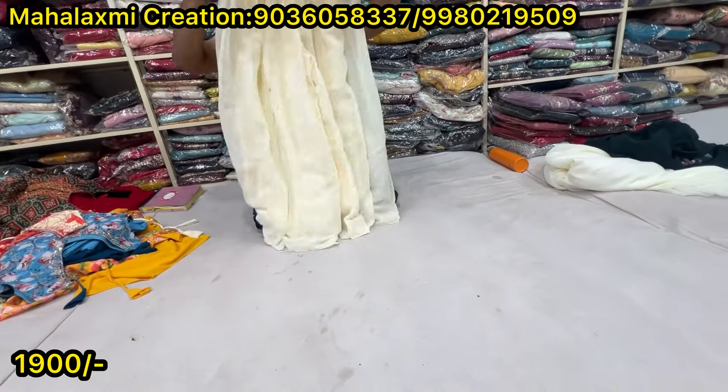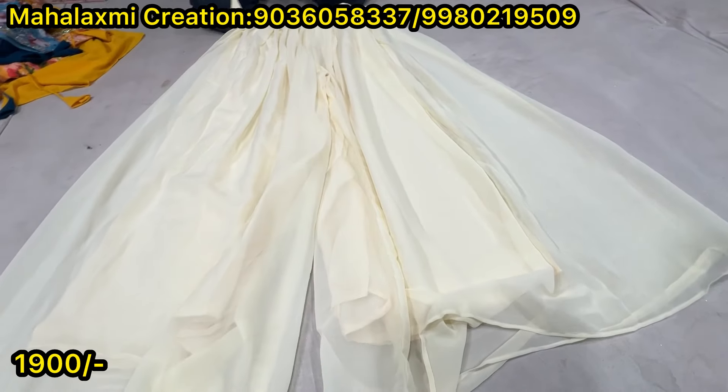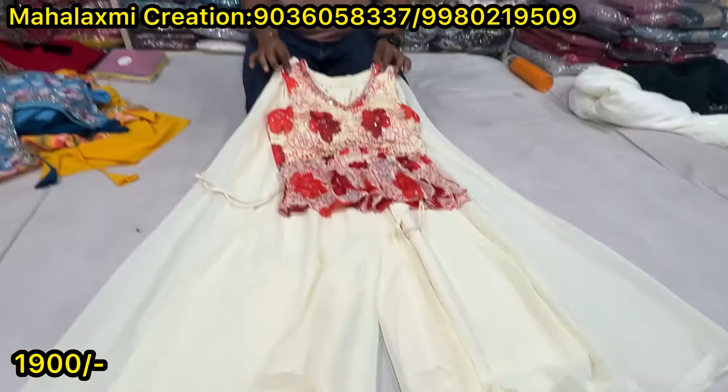Same 1900. The 1900 range is bigger. There are 10 to 15 designs available anytime. These designs are 1900.